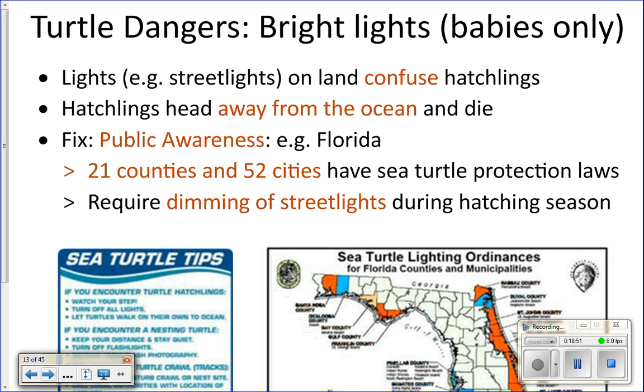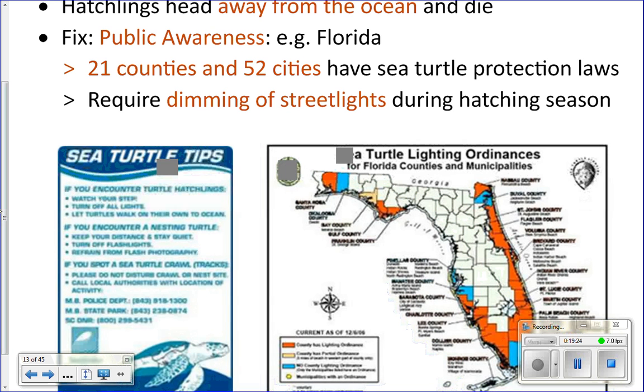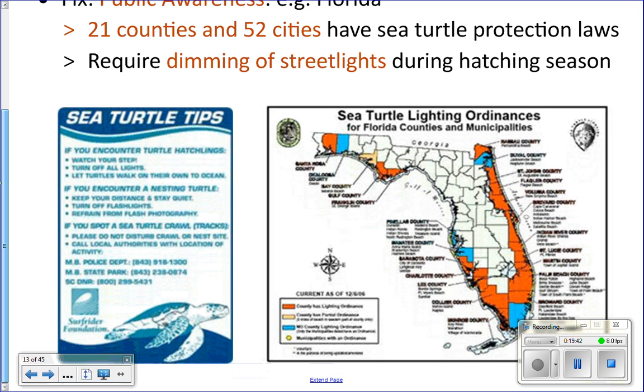Bright lights — street lights and porch lights — are a major danger to hatchlings, confusing them and causing them to head away from the ocean. If they head toward a street instead, they get run over by cars. The fix is public awareness and zoning regulations requiring dimming of street lights during certain times of year in turtle nesting areas. In the US, Florida in particular has counties with laws requiring this.